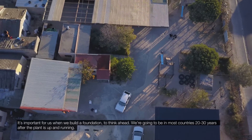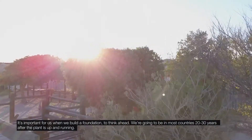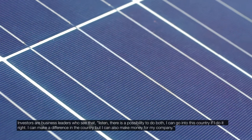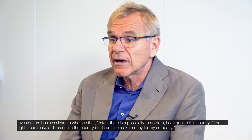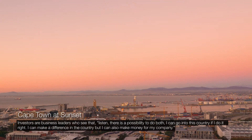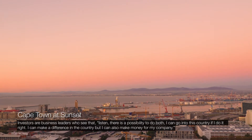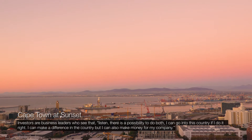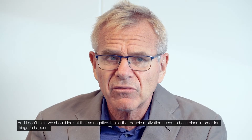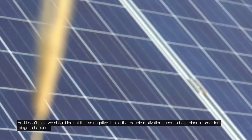It's important for us when we build a foundation to think ahead. We're going to be in most countries 20 to 30 years after the plant is up and running. Investors and business leaders who see that there is a possibility — I can go into this country, and if I do it right, I can make a difference while also making money for my company — and I don't think we should look at that as negative. That double motivation needs to be in place in order for things to happen.